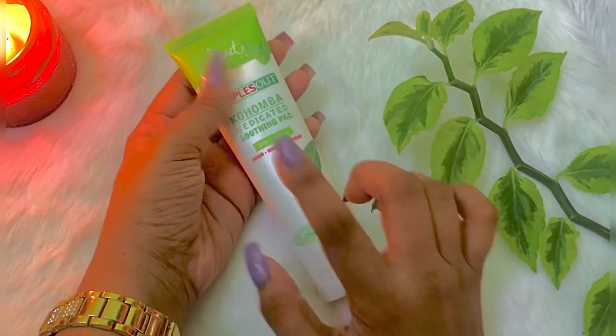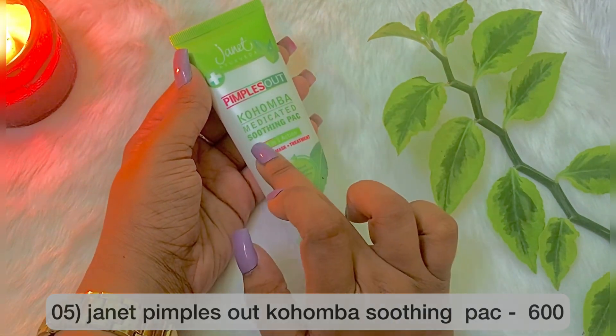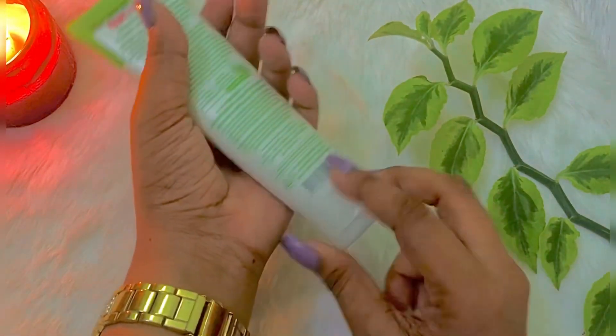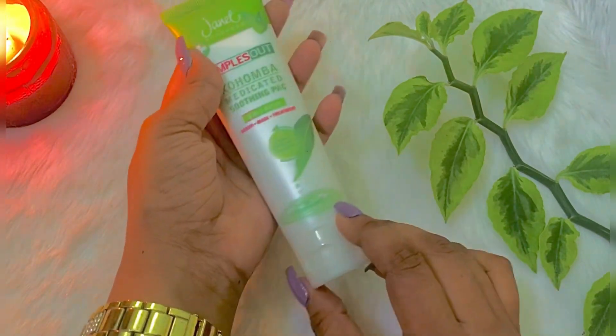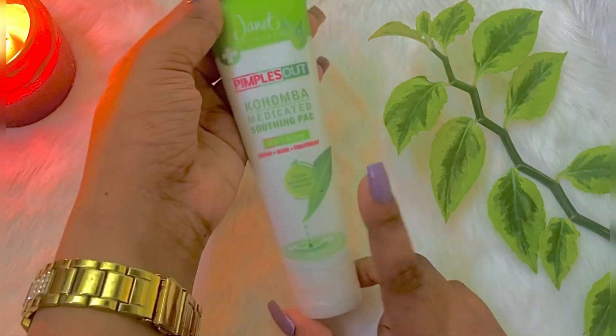This product is also called Pimples Out Combo Soothing Package. It also has a Vanilla Skin variant. We can collect good results from this package.